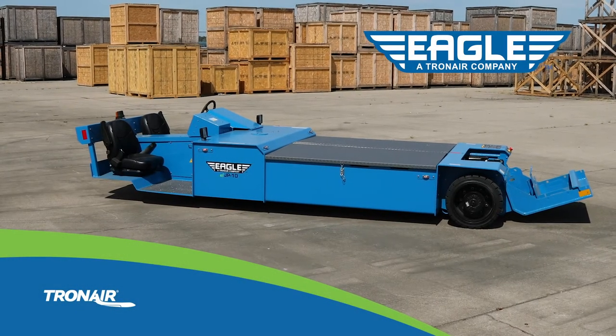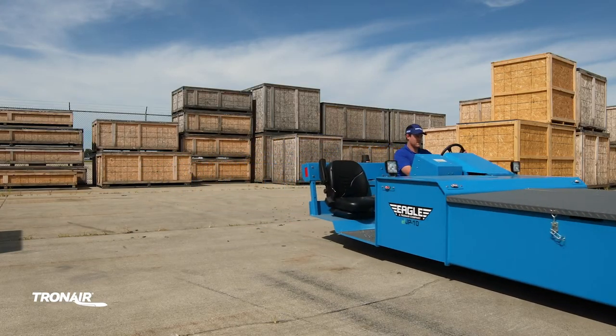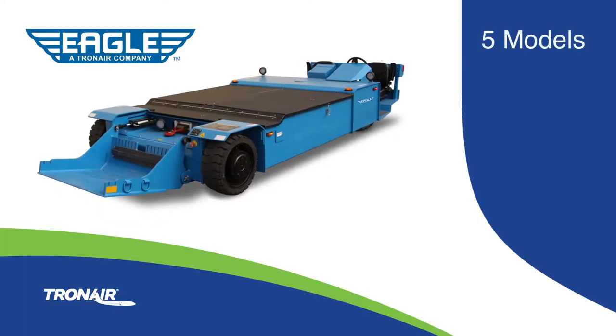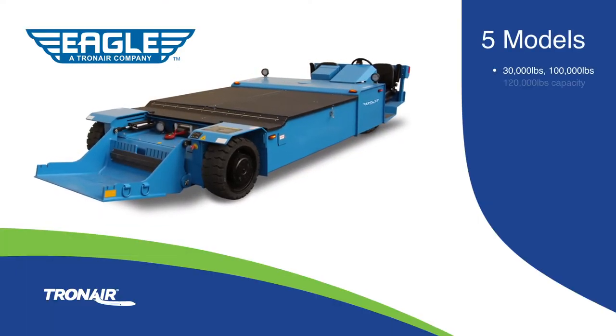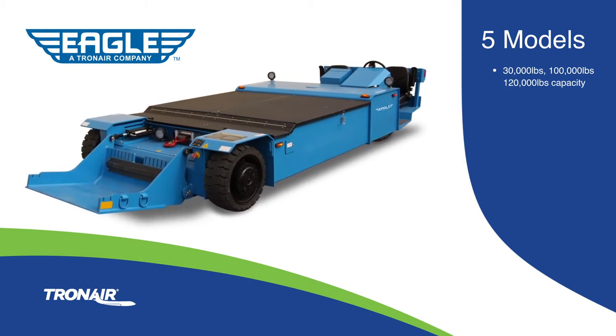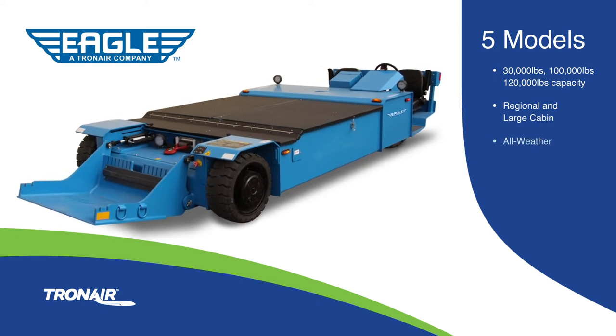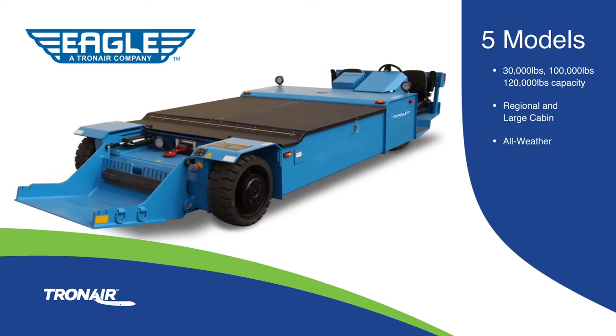Introducing the Eagle EJP product line, the first co-development effort between the Eagle and Tronair teams. The EJP product line consists of five unique models with towing capacities of 30,000, 100,000, and 120,000 pounds, allowing towing of regional and large cabin business jets in all weather conditions.